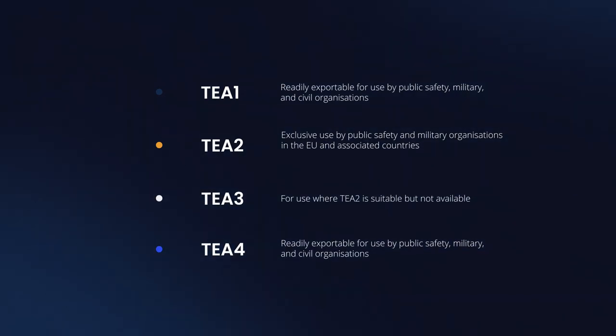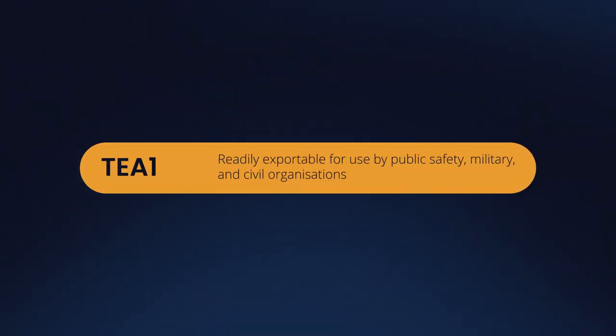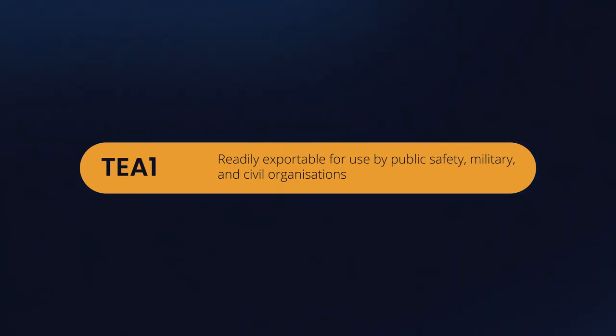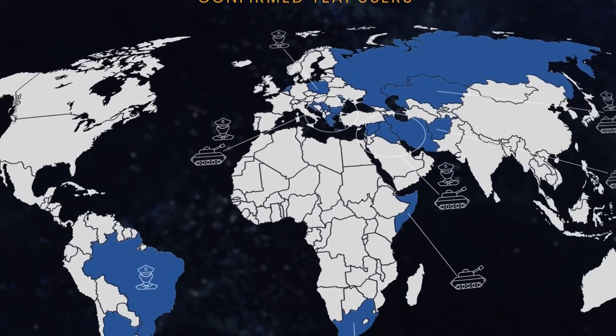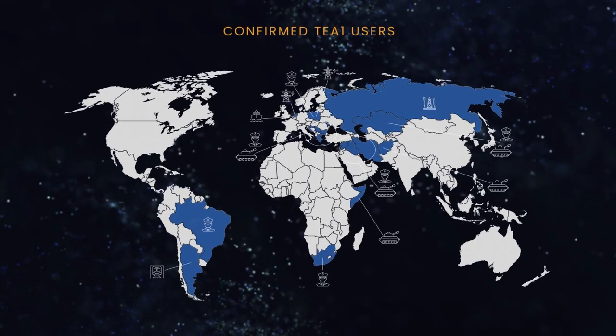Of these ciphers, TEA1 can be exported globally with appropriate export approval, and can be used by both commercial and government parties. As such, TEA1 is used to protect select law enforcement, military and private security radio communications, as well as SCADA radio links of global critical infrastructure.